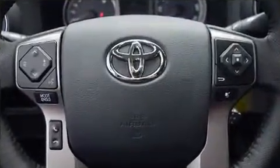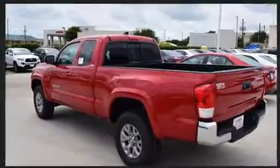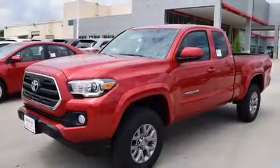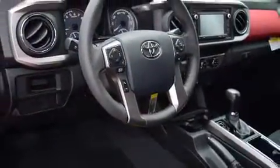Toyota also prioritized safety and security by including dual front impact airbags with occupant sensing airbag, front side impact airbags, traction control, brake assist, anti-whiplash front head restraint, ignition disabling, and ABS brakes. With electronic stability control supplementing mechanical systems, you'll maintain precise command of the roadway.